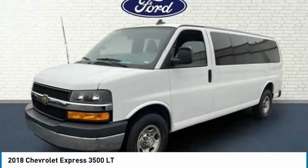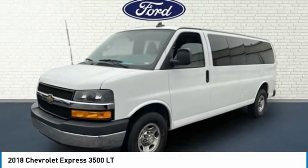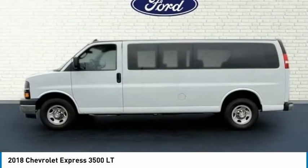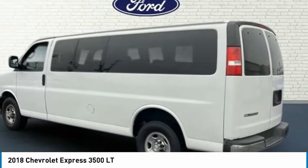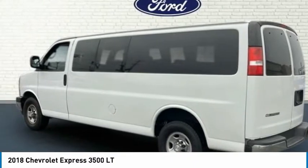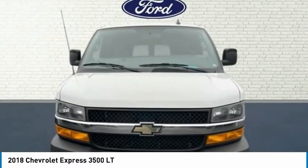Take a look at the 2018 Express 3500. Chevrolet Express 3500 passenger and cargo vans do exactly what they are supposed to — allow you to transport, haul, tow, and work like you need to.